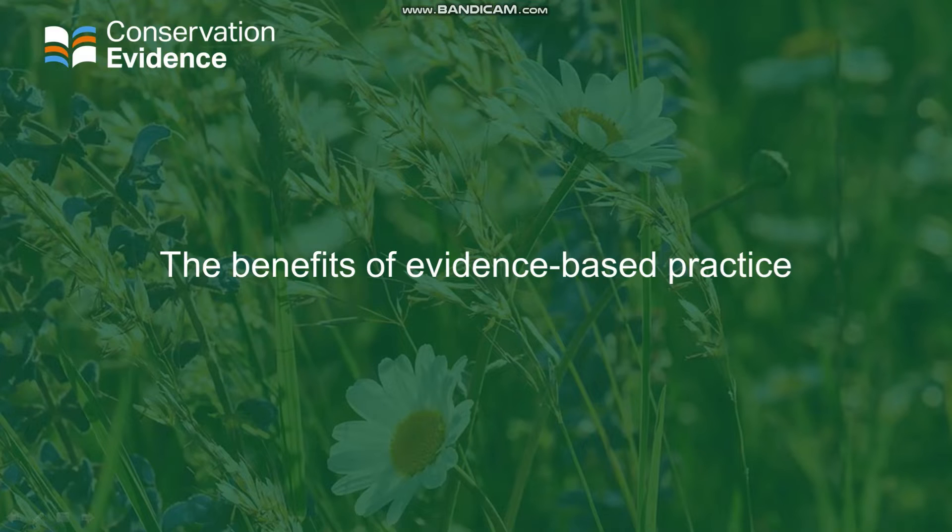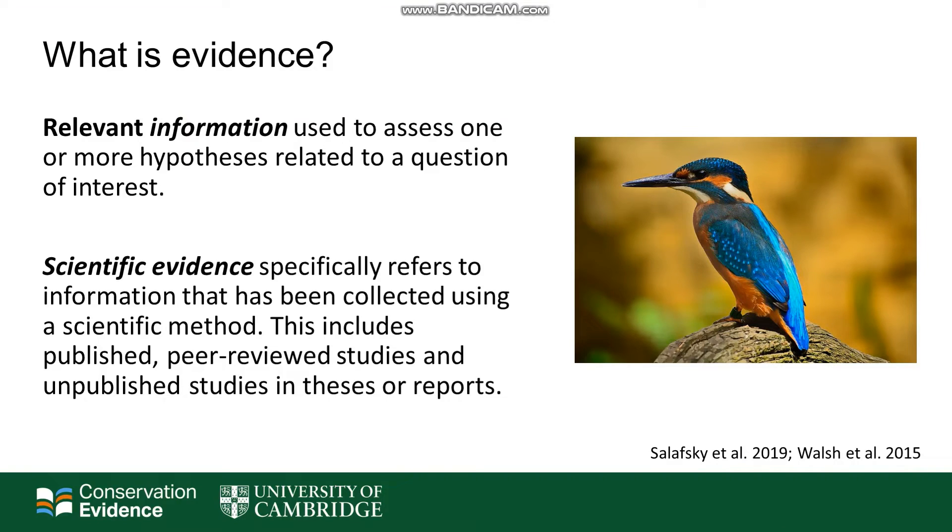Evidence-based practice is a tool that can help us to take all of those different forms of knowledge to make the best decisions for our conservation projects. As I'm talking a lot about evidence today, I thought it would be good to give some definitions of what exactly I mean. Evidence is any relevant information that you might use to assess one or more hypotheses related to a question of interest.